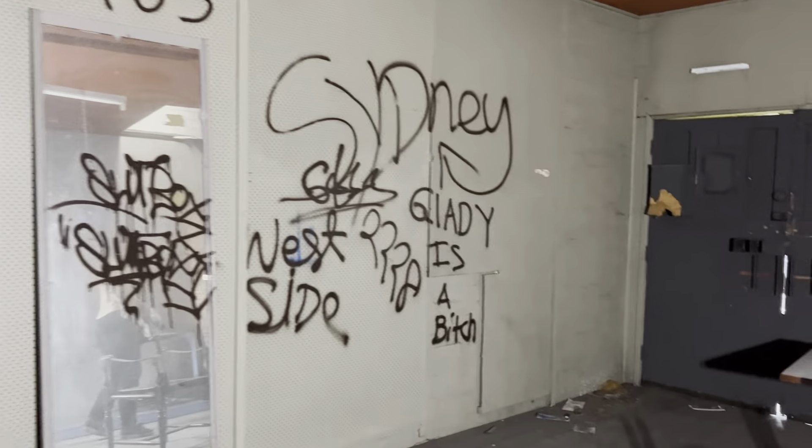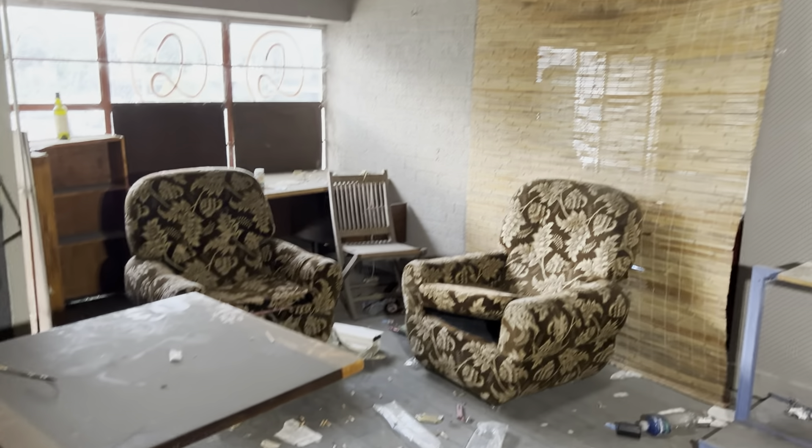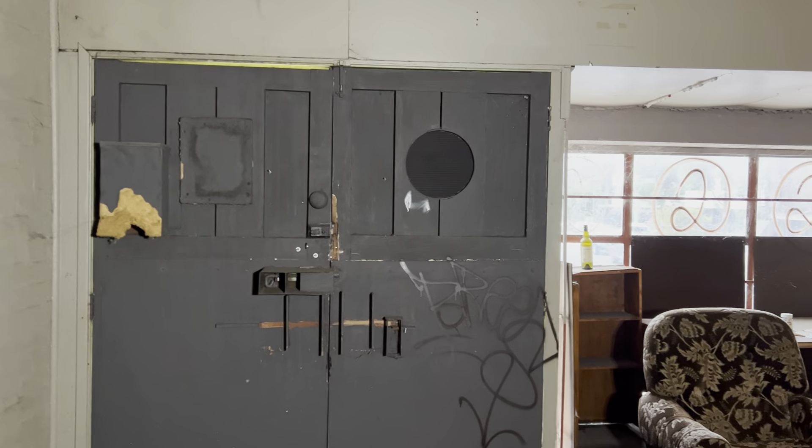Looks like someone had been staying here in the past. I'll just walk around to these two chairs here. Always watch your footing — as I say in a lot of the videos, you don't want to fall through the floor. I guess that's the entry there.